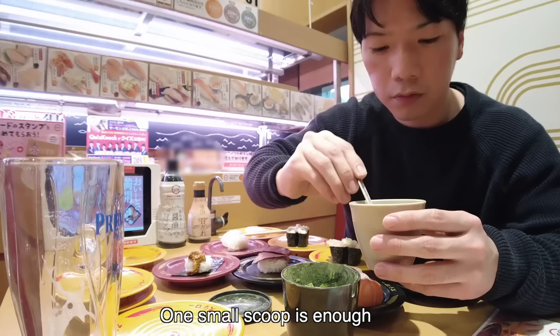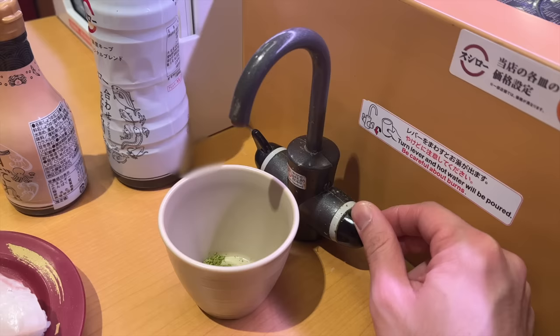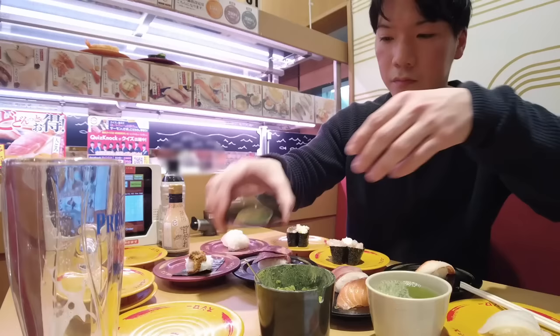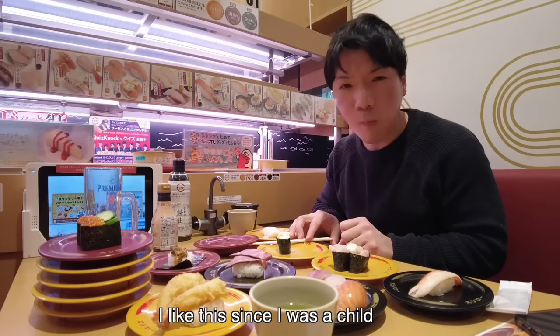This is green tea powder. One small scoop is enough. Pour hot water — be careful, this water is very hot. I'm eating corn mayo. I know this is kind of childish sushi, but I can't stop eating this. I've liked it since I was a little child.